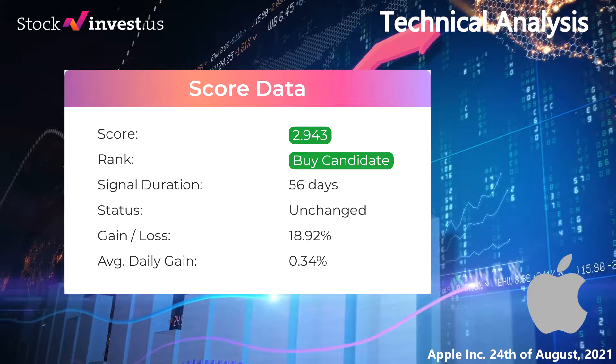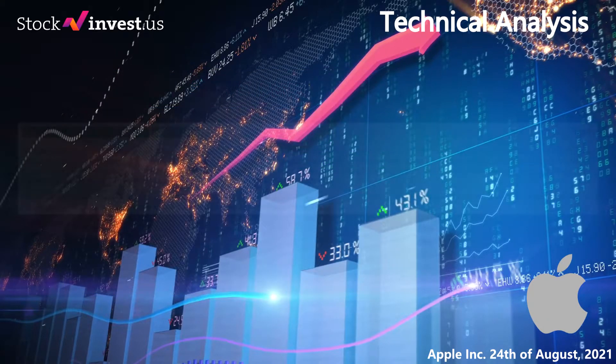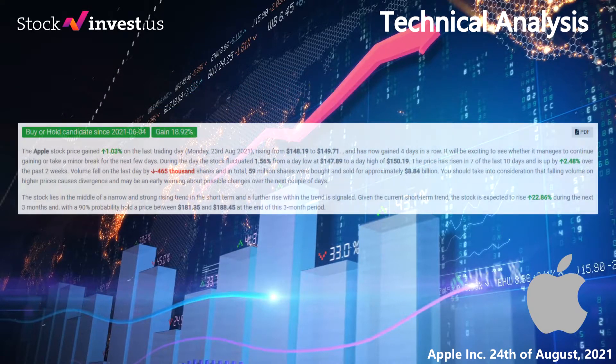In our daily updates for Apple our last headline reads: Apple stock price up 1.03% on Monday. The Apple stock price gained 1.03% on the last trading day, Monday the 23rd of August 2021, rising from $148.19 to $149.71, and has now gained 4 days in a row. It will be exciting to see whether it manages to continue gaining or take a minor break for the next few days.